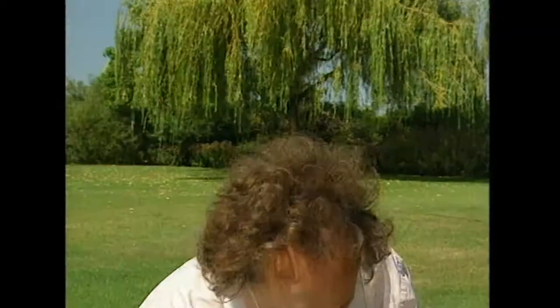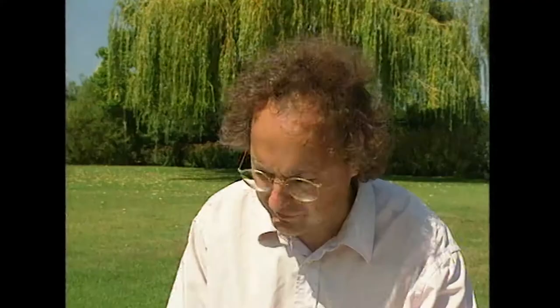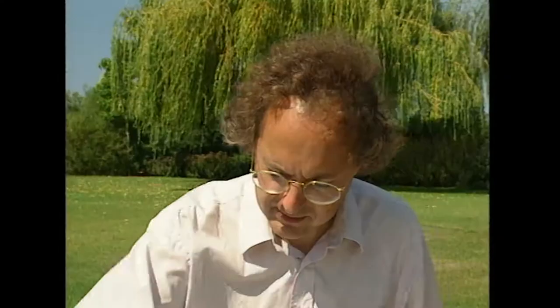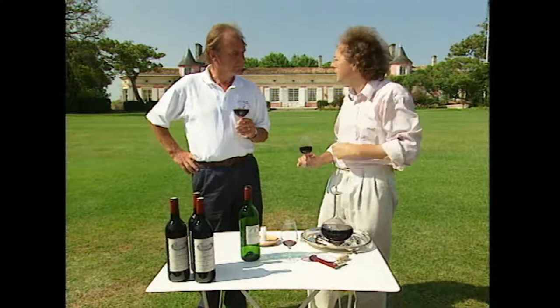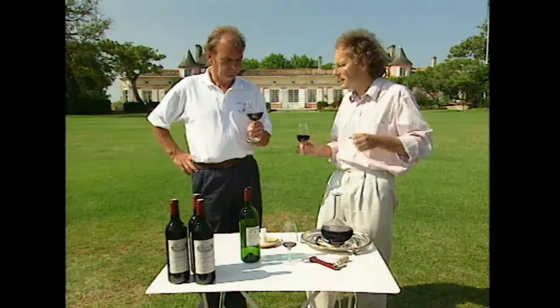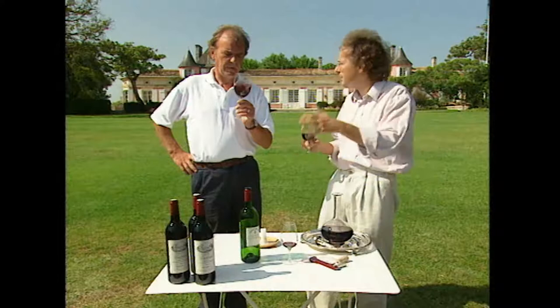So why is Medoc so good? Well, it's going to be a combination of factors. First, the climate is very mild. Behind us is a huge estuary called the Gironde, and about 20 miles over is the Atlantic Ocean. The Medoc is like a huge tongue of land separating these large expanses of water, so it's fantastically mild here. And of course there's the soil - they have a very special gravel soil. I inspected it this morning, just after breakfast, rummaging through the gravel as usual.